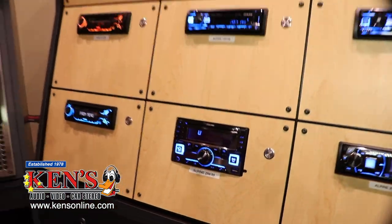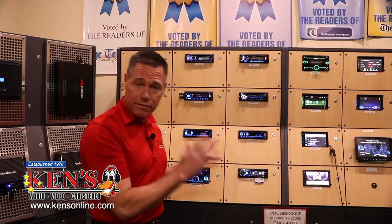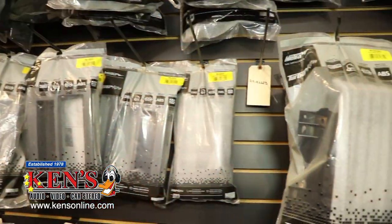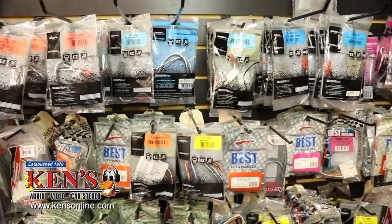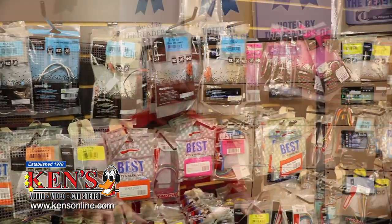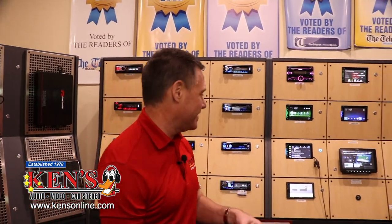I kind of ran through all that fast, but you've got to know — if you don't have Bluetooth, that's just not a good situation. Get in here and buy your Bluetooth radio. You don't have to spend a bunch of money. Some cars will need mounting kits, harnesses, and if you have steering wheel controls, there are adapters required. Make sure you have all those parts so you don't lose any of the creature comforts you came in with.